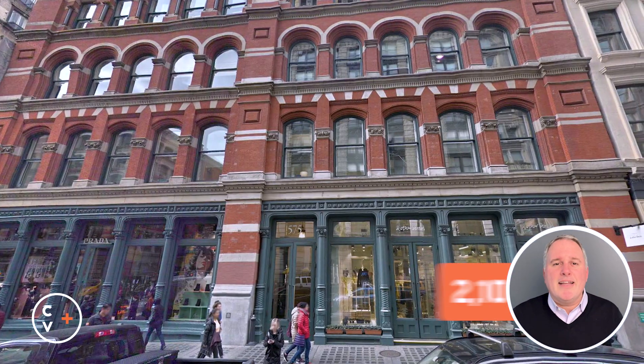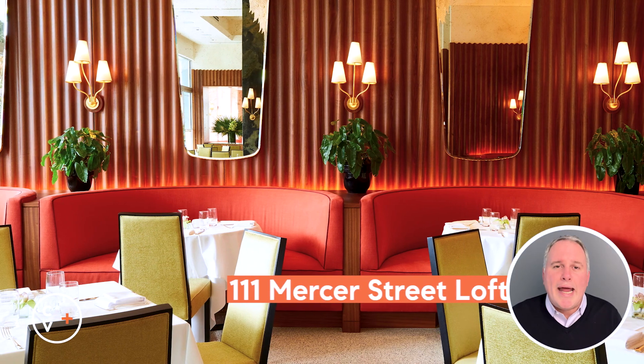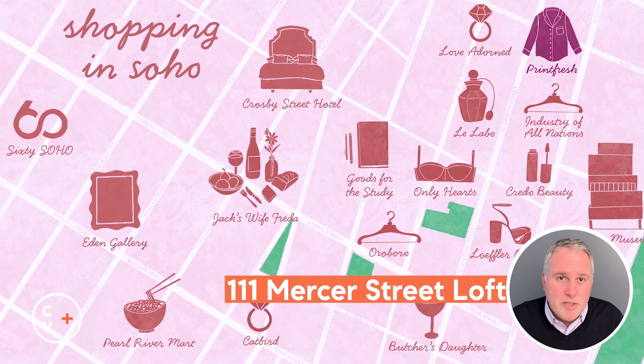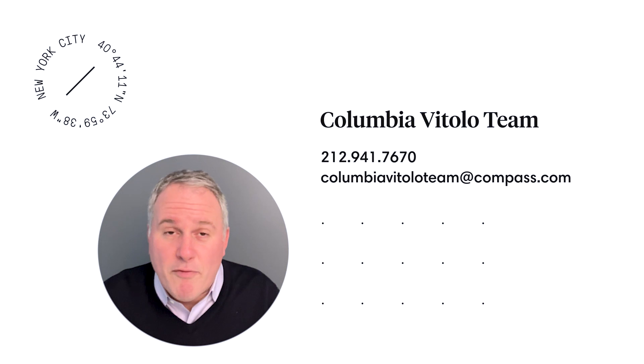Living in Soho offers an unparalleled experience that embodies the essence of downtown Manhattan's vibrant culture and artistic heritage. This neighborhood is a dynamic blend of historic charm and modern sophistication, renowned for its cobblestone streets, elegant cast-iron facade buildings, and an abundance of high-end boutiques, art galleries, and fine dining. Call today for a private showing of this spectacular loft.